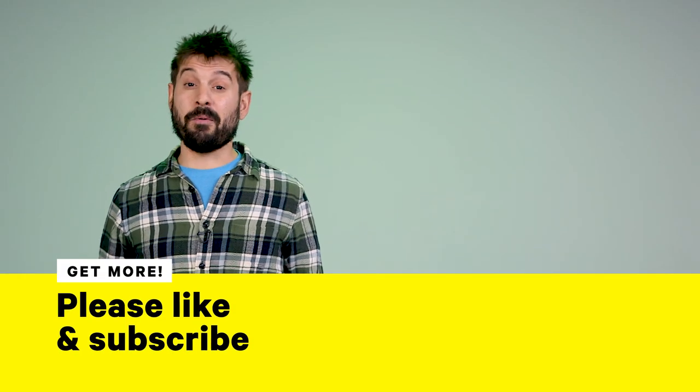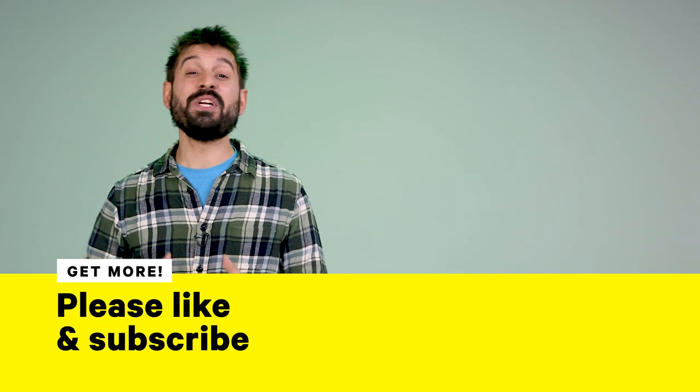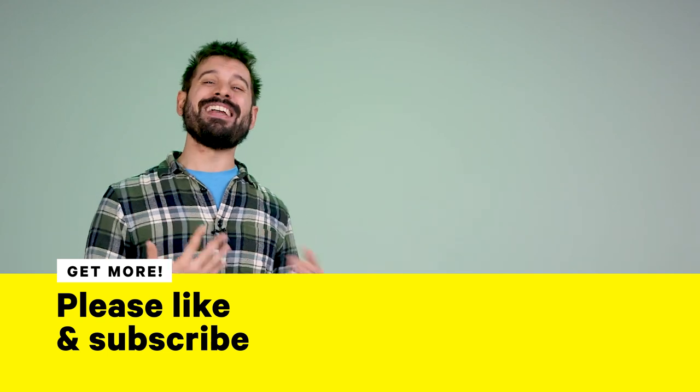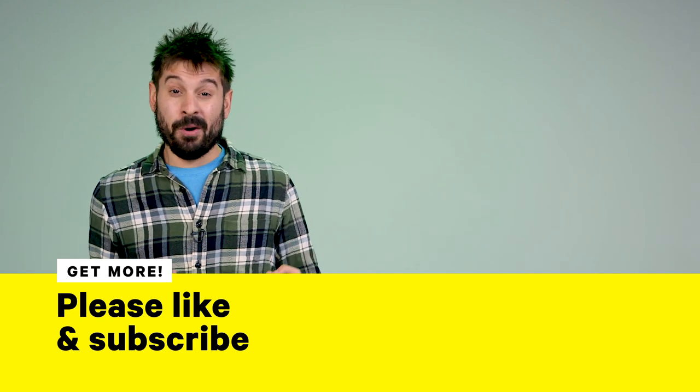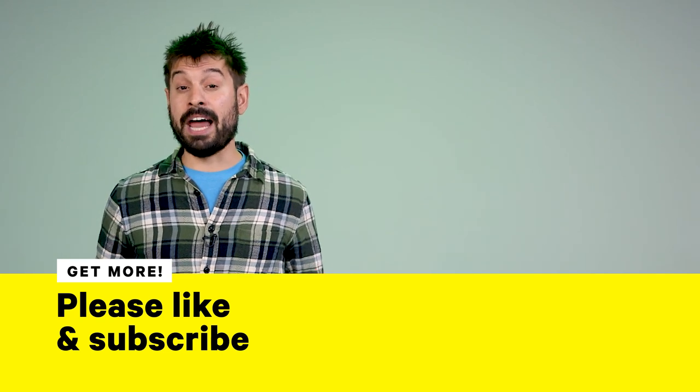Hey guys, thanks so much for watching. If you like this look into sci-fi tech, let us know in the comments what gadgets we should cover next. We're thinking either Spidey's web shooters, Iron Man's armor, or Star Wars spaceships. Let us know which one you'd prefer, or leave us your ideas in the comments, and as always, please subscribe to NowThis Nerd.